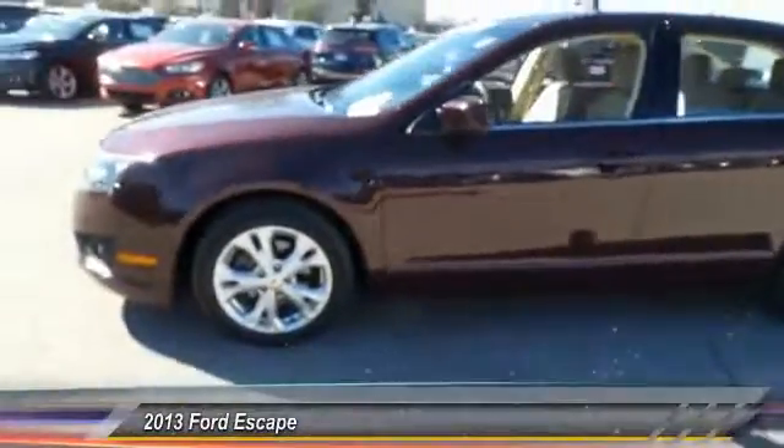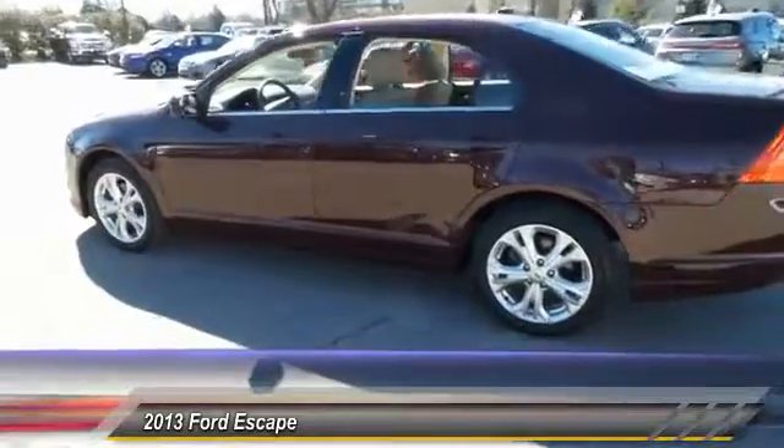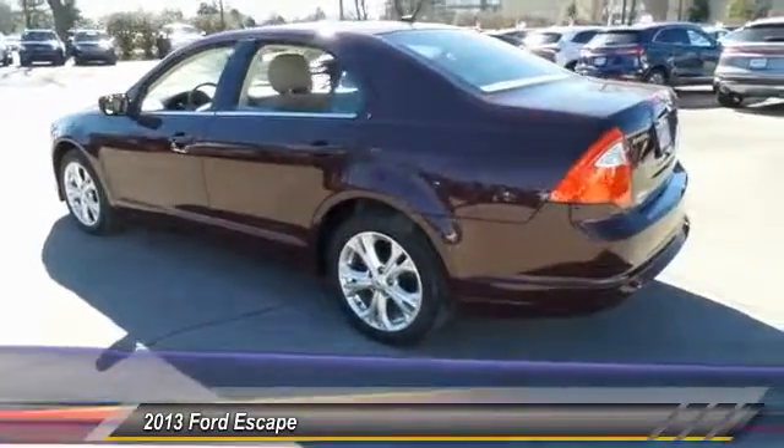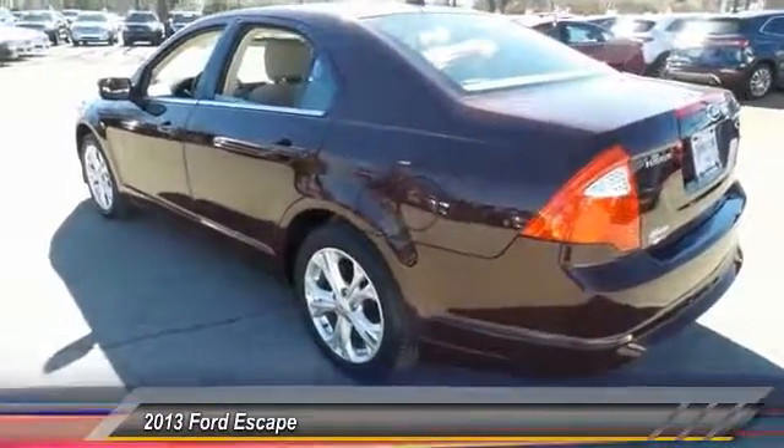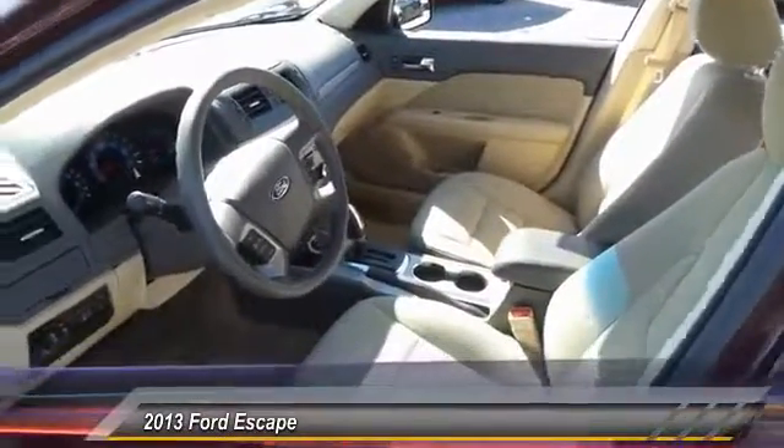The 2013 Ford Escape. Gas engines flex, tow, sip and go with Ford Escape, and is priced below $15,000. This vehicle has less than 85,000 miles.